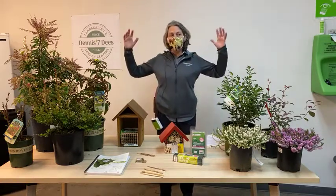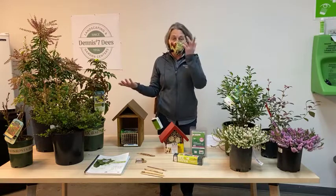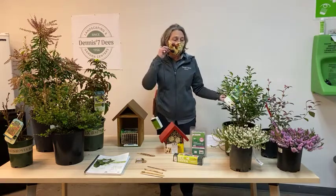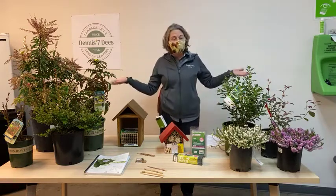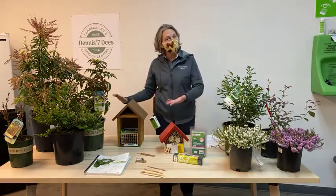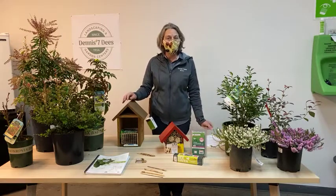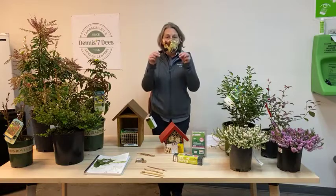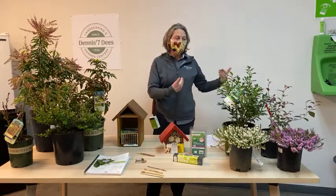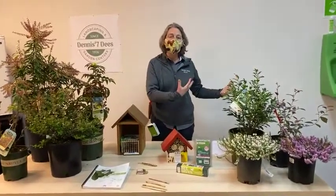When we talk about beneficial insects, what kind of benefits do they give us, and what are the three basic types? The three are: pollinators — the ones pollinating our flowers to produce fruit, seed, and more flowers; predators — bugs that eat other bugs; and the third type is called a parasitoid. Parasitoids are parasitic insects that use the body of another bug to host a certain aspect of their life cycle, with an egg or larva that lives inside the insect to eventually hatch out.